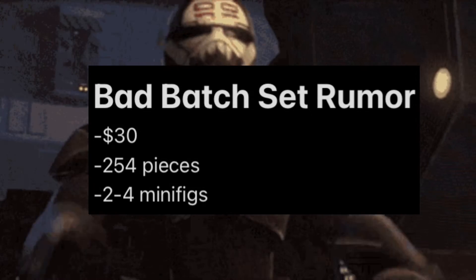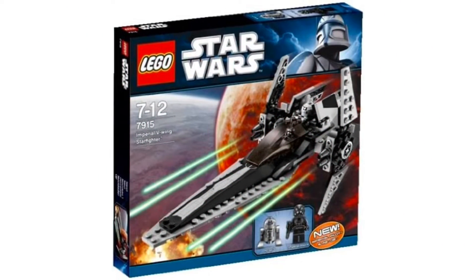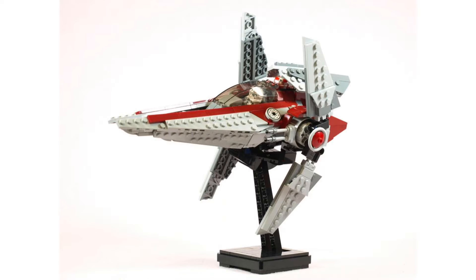For $30, LEGO could give us a variety of sets, but we'll look at the most probable ones. Starting off, we have the V-Wing. This is a set that would make a lot of sense at this price point — just a starfighter that played a pretty decent role in the Bad Batch series. Hopefully, they make it a little chunkier and more detailed, like this V-Wing right here.